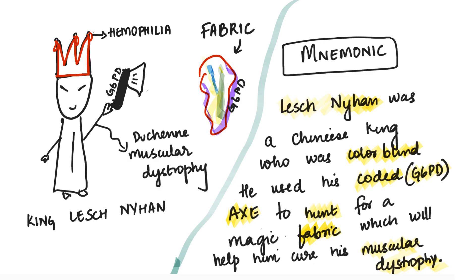I've also given the king a red crown — this is to show hemophilia, which is called the king's disease or the royal disease. Lesch-Nyhan is the name of the king, helping you remember Lesch-Nyhan disease. Colorblind is for color blindness. 'Coded' — I have written a code on the axe: G6PD — that helps you remember G6PD deficiency. The axe has an X on it, helping you remember fragile X disease. 'Hunt' helps you remember Huntington disease. 'Fabric' is for Fabry's disease. His hands are drawn very thin, helping you remember Duchenne muscular dystrophy.